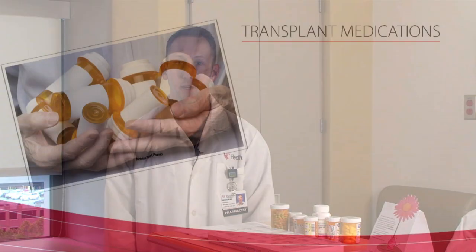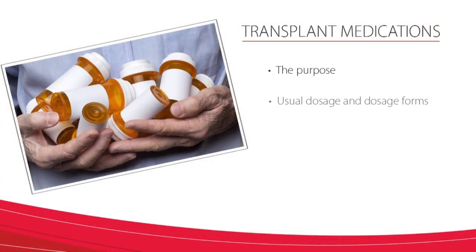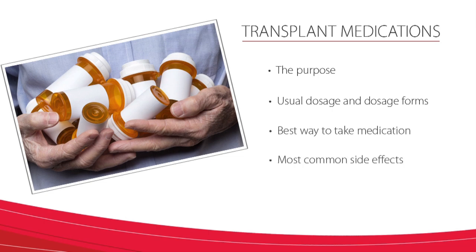This video will review the following information for the most common medications you will be taking post-transplant: the purpose, the usual dosage and dosage forms, the best way to take the medication, the most common side effects, and other important information. First, let's talk about medications within the first group: the immunosuppressant or anti-rejection medications.